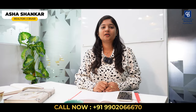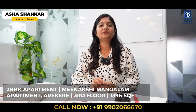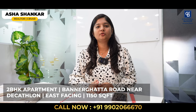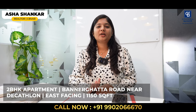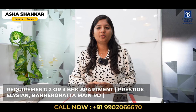Hi viewers, I am Asha Shankar. For this week I have two properties. First, a 2BHK apartment near Arkhere — that is Minashi Mangalem apartment, 1,396 square feet on the third floor. Total 64 flats in the project with amenities like pool, clubhouse and party hall. For price details, please contact me. Second, an apartment project near Bannerghatta, Gottigere, near Decathlon — 1,150 square feet, east facing, Akshatha property. For price details, please contact me. I also have a requirement for a 2 or 3BHK apartment on Bannerghatta Road, particularly in the Prestige LECM project. If anyone is ready to resell, please do contact me. Thank you.